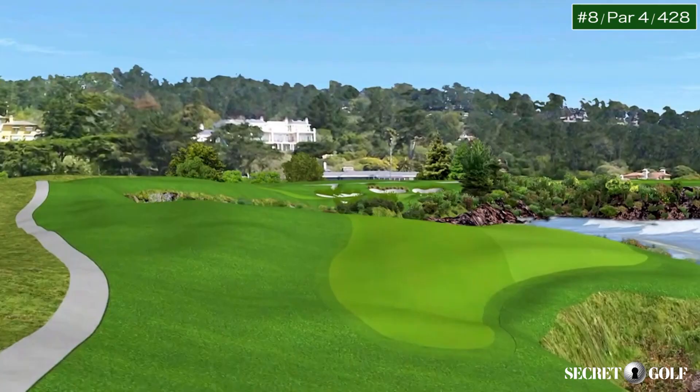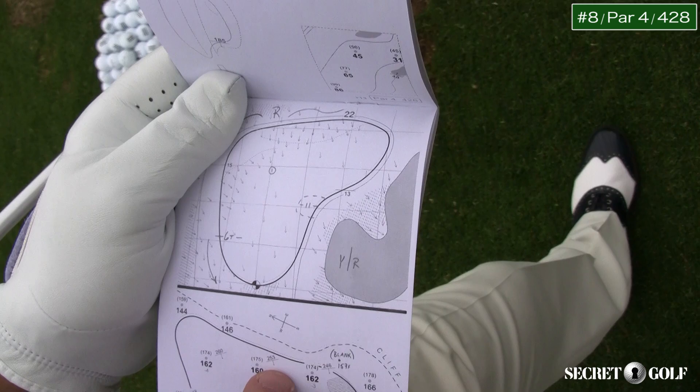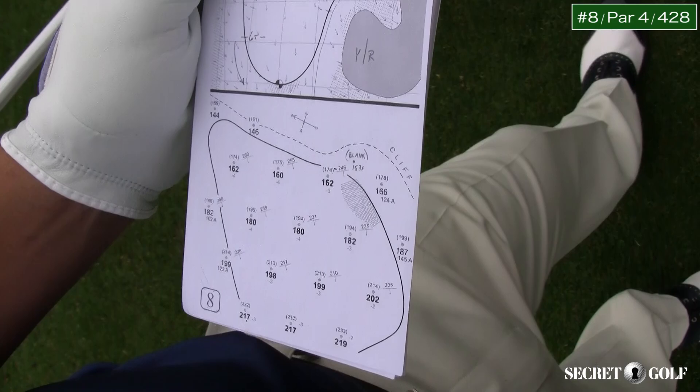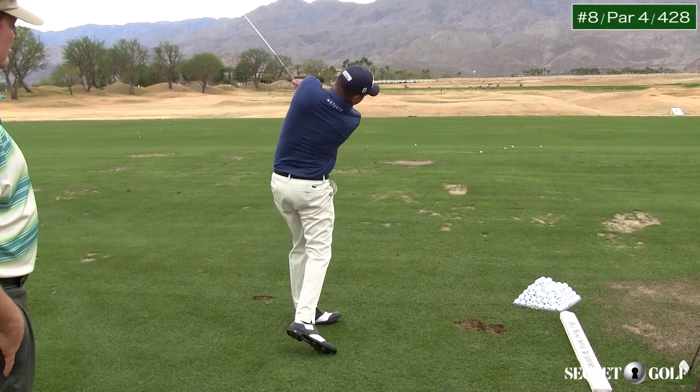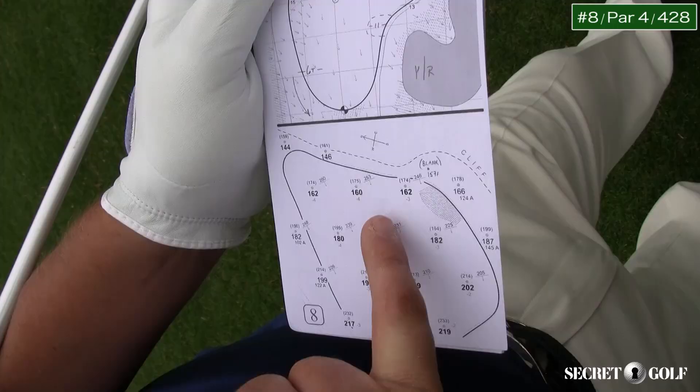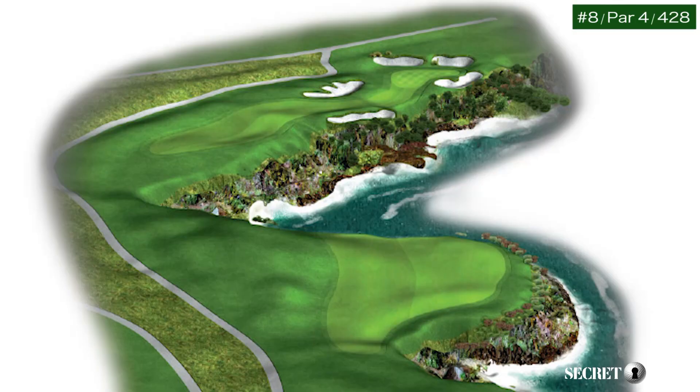It's a blind shot — can't see anything. You just hit a flat five wood up the left side. At the US Open I was hitting four iron because it was a little bit firmer, much firmer. It's 253 through in the fall, it's soft, it's not chasing. I'm going to hit a seven wood, try to hit a flat one to get as much chase as I can. I want to get it up here as far as I can, I want it as short as I can.